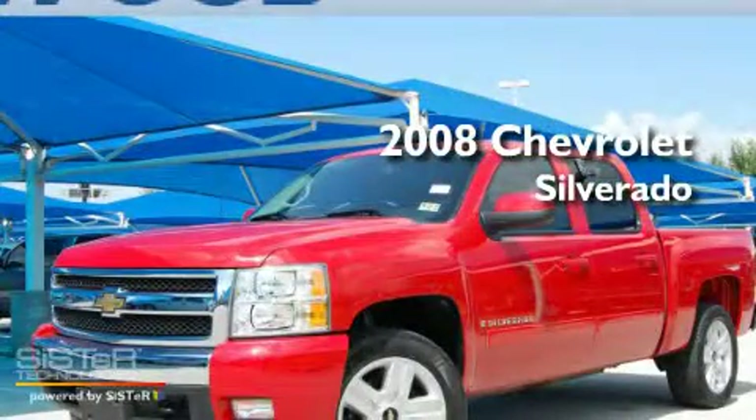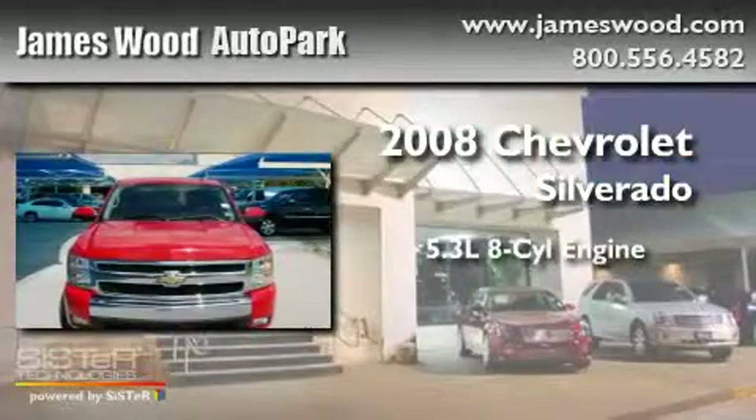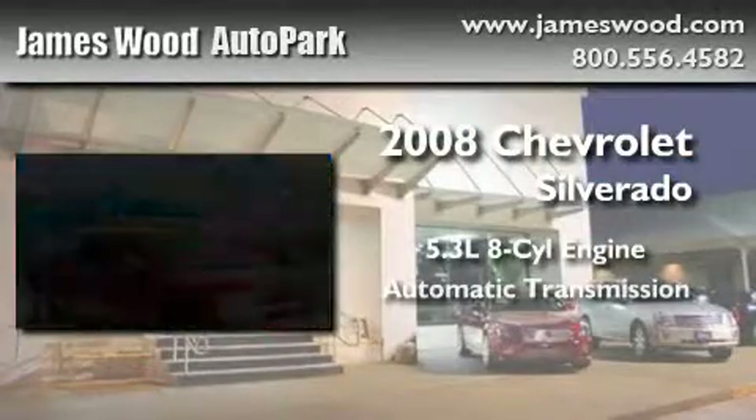This is a certified pre-owned 2008 Chevrolet Silverado. It features a 5.3 liter 8-cylinder engine and an automatic transmission.